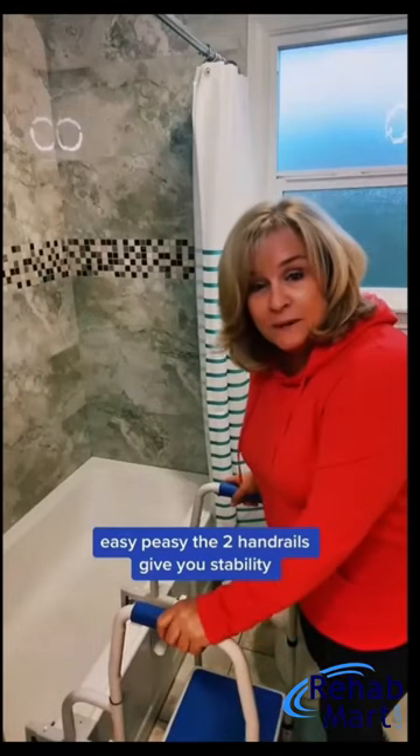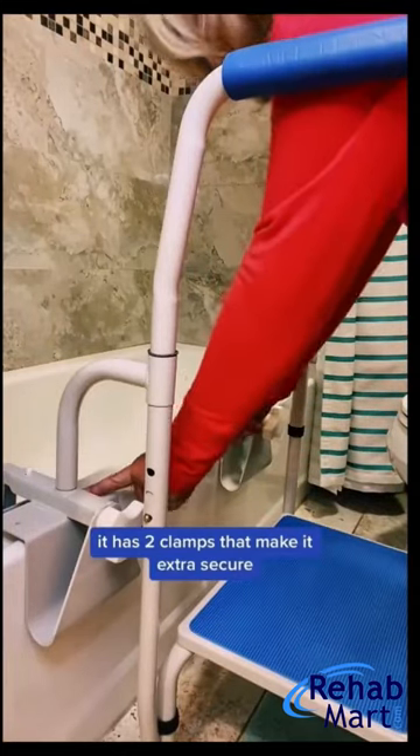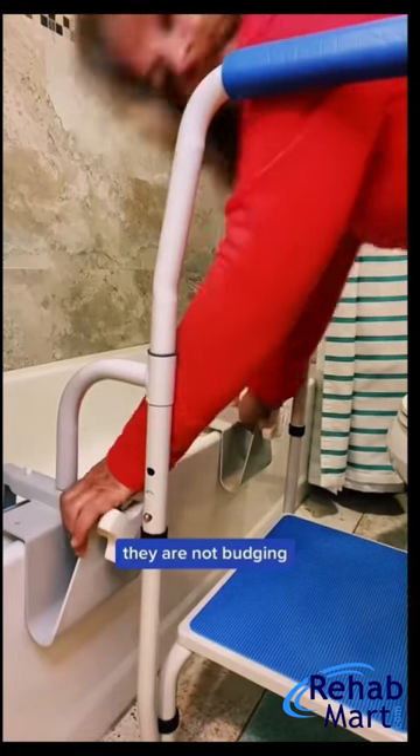The two handrails give you stability, help you balance, and give you the confidence to safely get in and out of the tub. It has two clamps that make it extra secure — they are not budging.